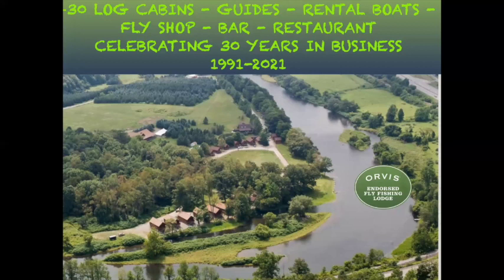We're about a half hour east of Binghamton, New York right off Route 17. This is our 30th year of business — we started in 1991. You can see probably 25 of our 30 cabins. The building at the top is our fly shop, and to the left about nine o'clock you can see a small building behind the trees — that's where our bar and restaurant is located. It's a really cool place.